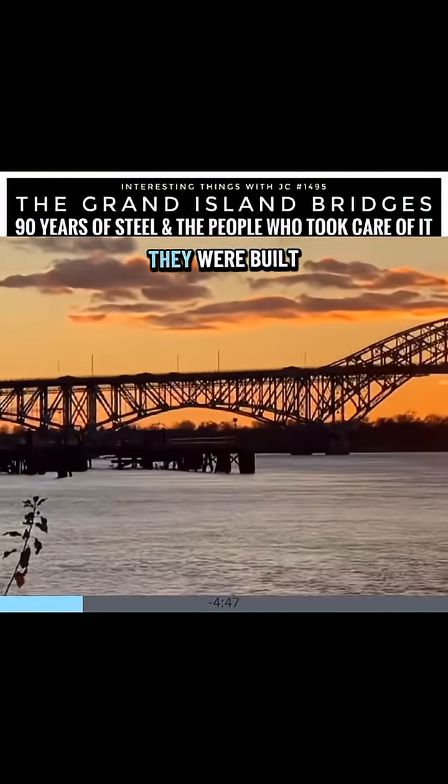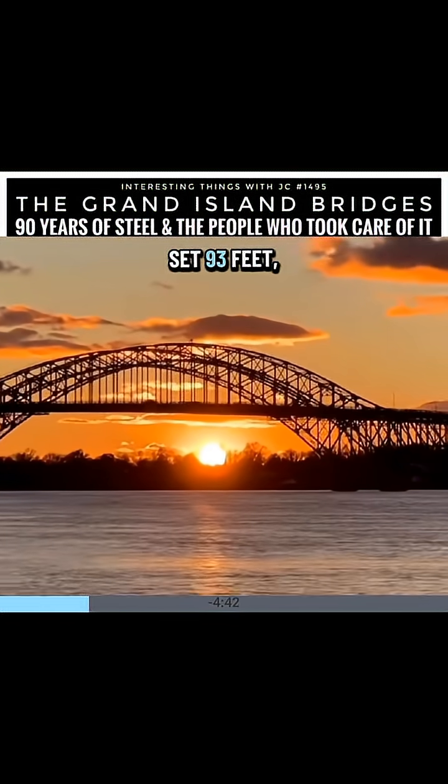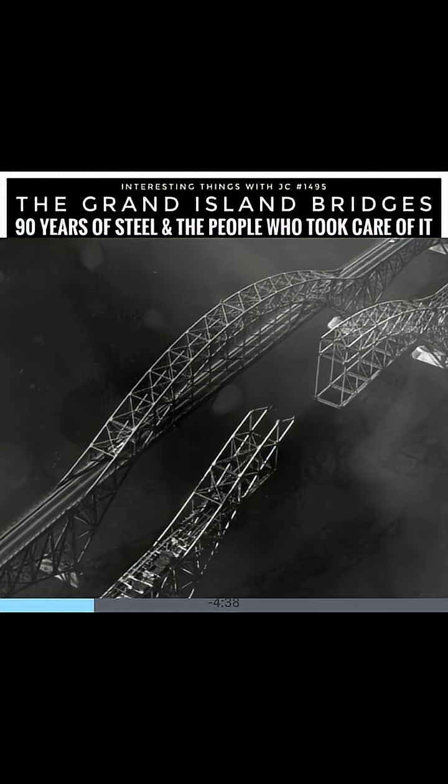From that point on, Grand Island, New York was no longer cut off by water. Each original bridge measures about 3,400 feet — that's a little over a half a mile, or 1,036 meters. They were built as steel through-arch truss bridges, with a roadway set 93 feet, about 28 meters, above the Niagara River. That height was practical — it allowed ship traffic to pass underneath and gave the structure enough strength to handle ice, current, and heavy vehicle loads.